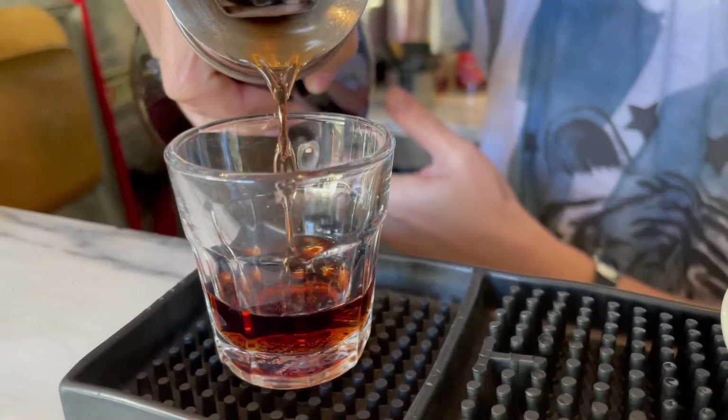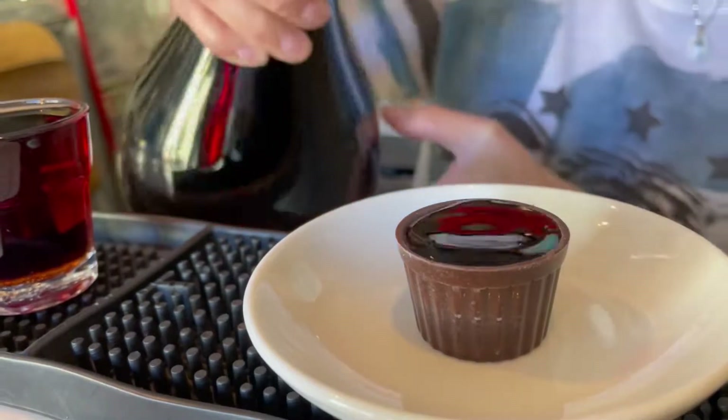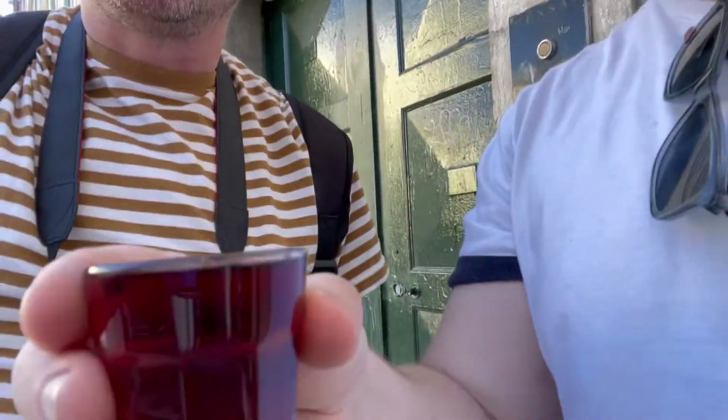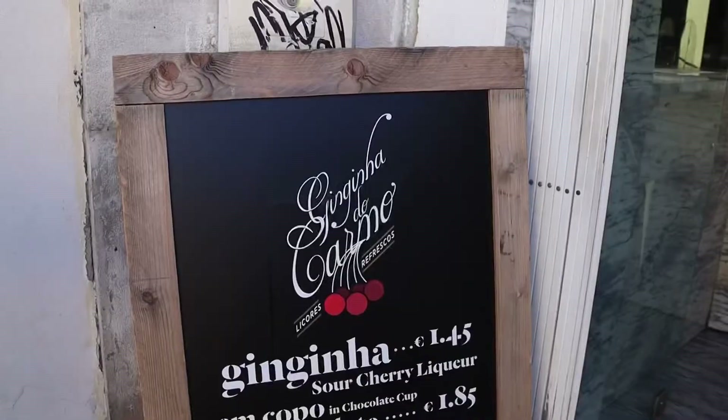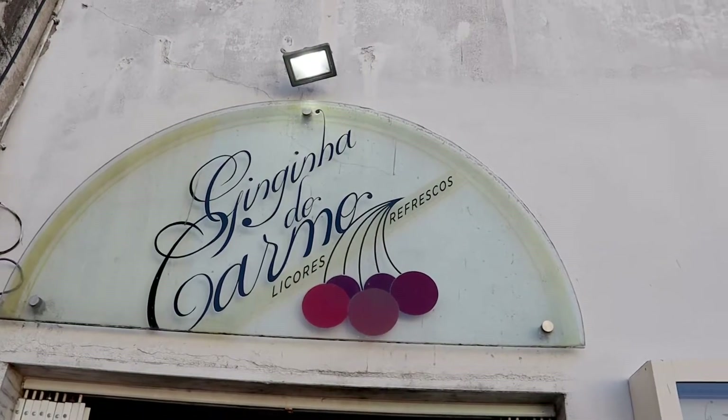It's not even three o'clock and we're having alcohol, which we normally don't drink at all. It's actually 3:30 — I had two shots already and can't even tell what time it is anymore! We have Ginjinha, which is a sour cherry liquor, and it is very popular here. We just filmed my reaction for the food video. I'm getting talkative because of the alcohol — it goes right to my head.